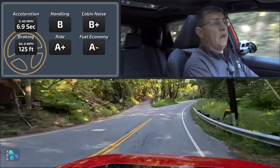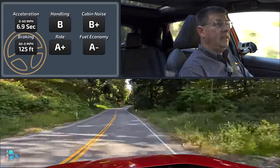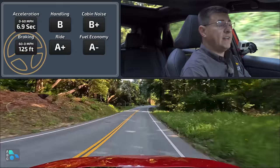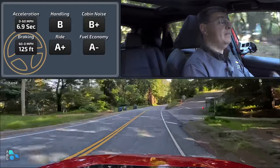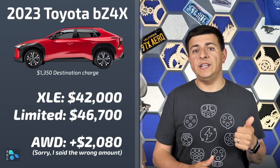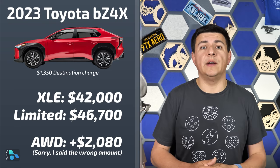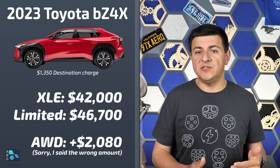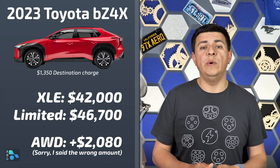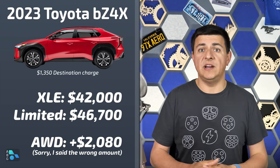Bottom line out on the road: the BZ4X is an entirely competent vehicle, focused on a soft ride, a quiet cabin, more off-road ability than average in the EV segment, and less focused on overall performance. If you want 0-60 in 4 or 5 seconds, you'll find that elsewhere. Now let's dive into pricing. The XLE trim starts at $42,000 with 252 miles of range and front-wheel drive. The limited trim jumps to $46,700 with about 10 miles less range. All-wheel drive is an extra $1,655 on both trims and drops range further, plus it slows charging time because the battery is different.